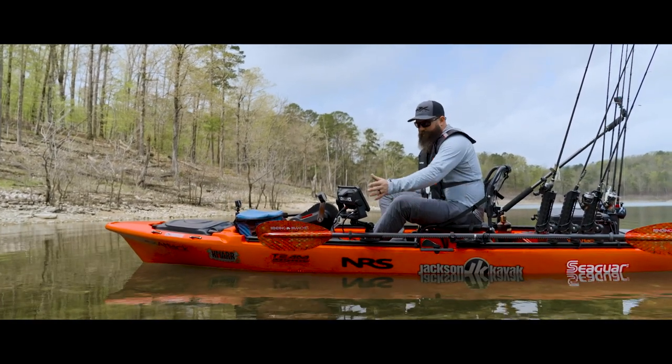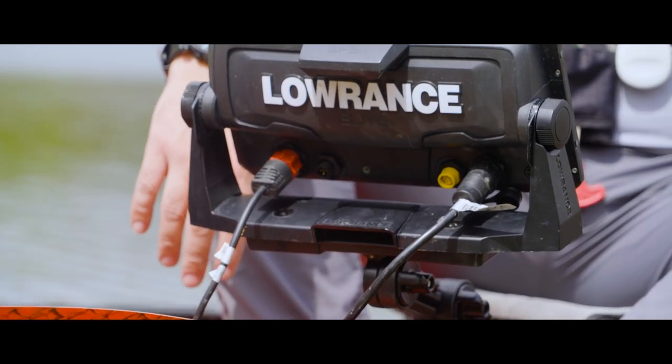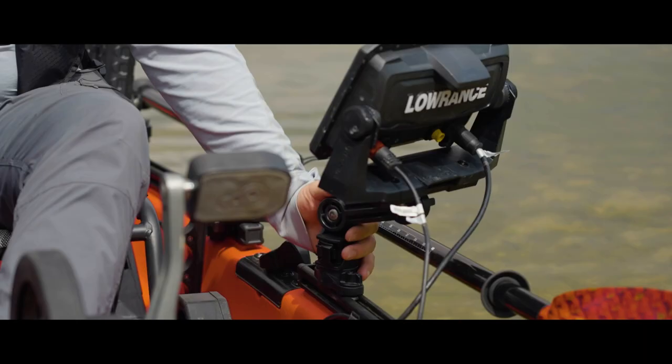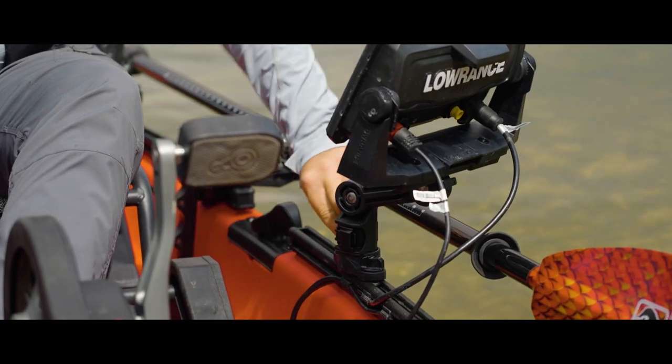Because this is a pedal drive boat, I'm able to just reach my electronics easily and I'm not worried about things being in my paddle stroke. But sometimes I have to paddle, so everything is mounted on this track system where I can slide it out of the way when I need to paddle but have it right at my fingertips when I want to use it.